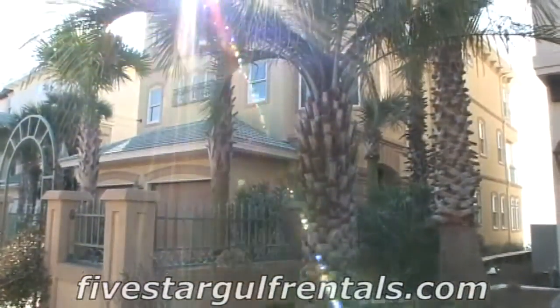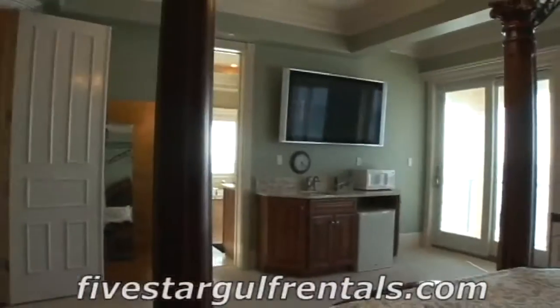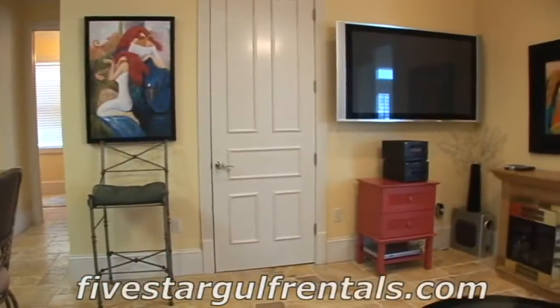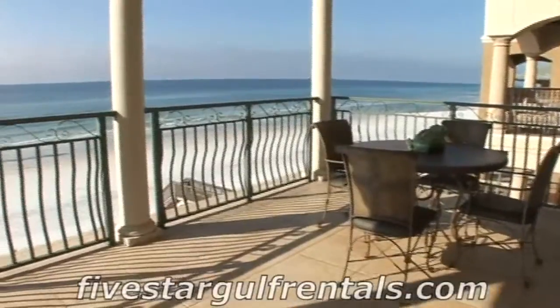There's a private elevator in the home to service all three floors. There are televisions located in every bedroom, including 50-inch HD televisions in the living rooms. The home is outfitted with wireless internet, in case you must work.